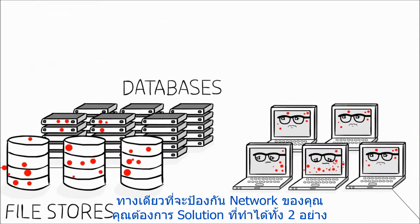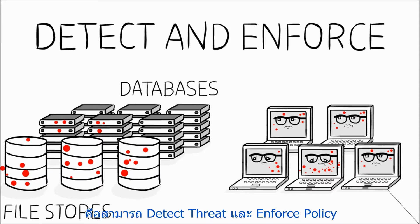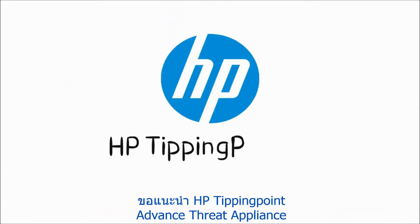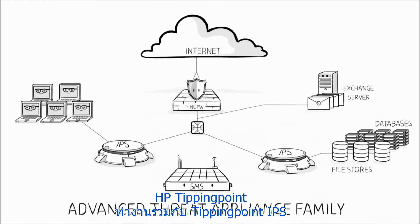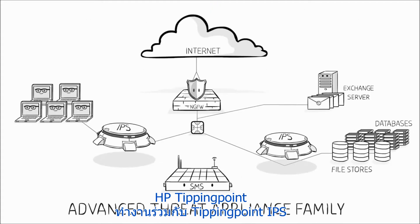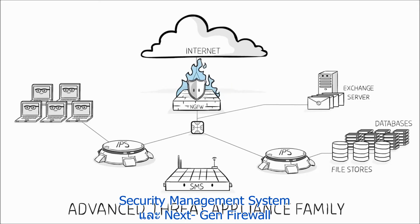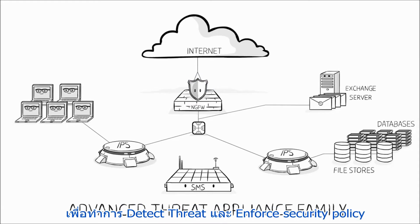To fully protect your organization, you need a solution that both detects threats and enforces security policies. Introducing HP Tipping Point Advanced Threat Appliance Family. HP Tipping Point works with the Tipping Point Intrusion Prevention System, Security Management System, and Next Generation Firewall to both detect threats and enforce security policies that will combat them.